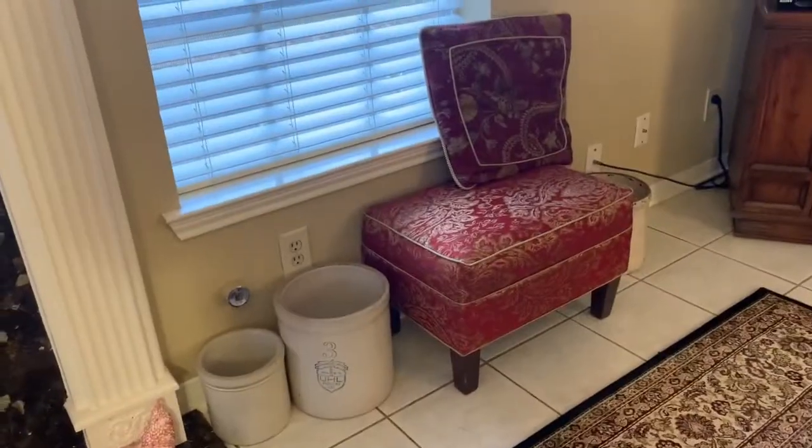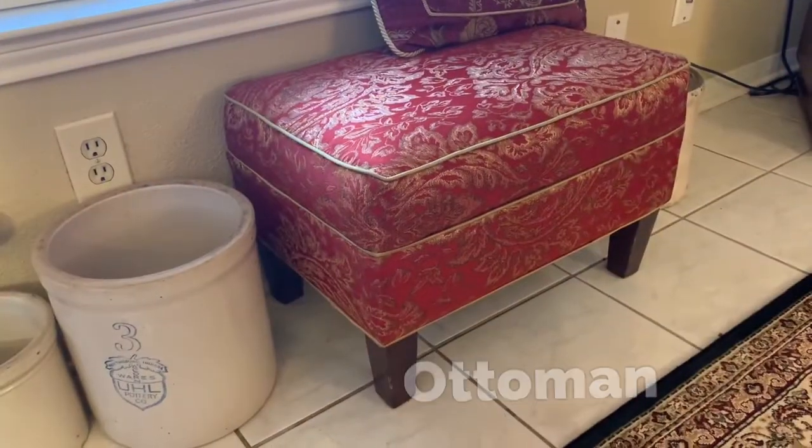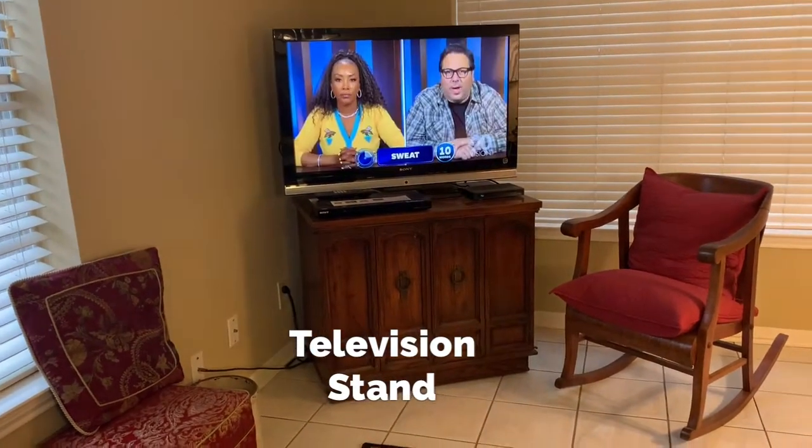This small seat is called an ottoman. In this corner I have my television, and it sits on what we would call a television stand. But it's actually an old television that I took the insides out of so that I could use it as a television stand. On top of it, of course, I have the DVD player.